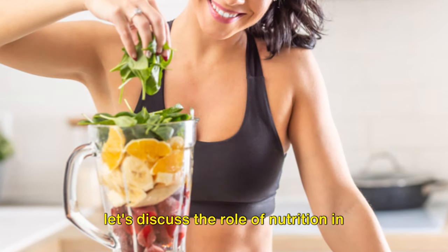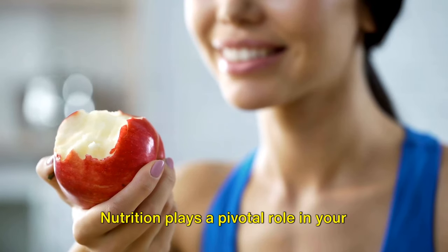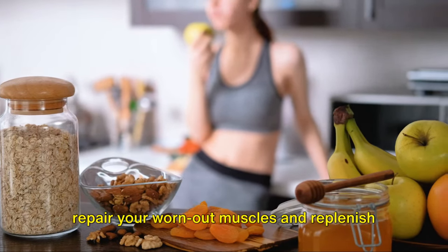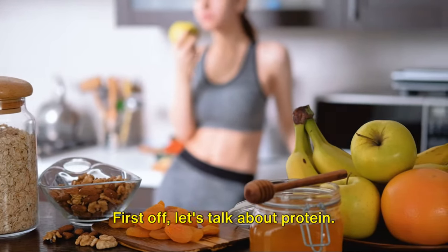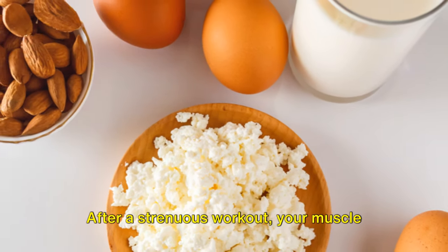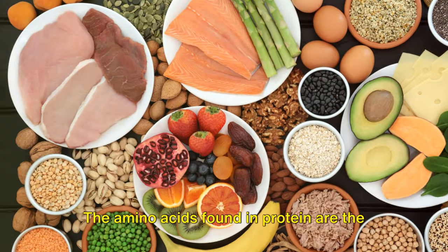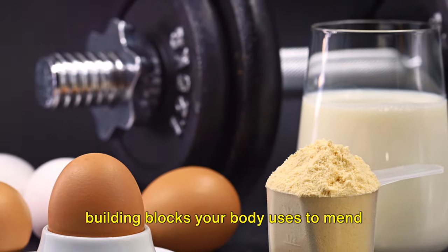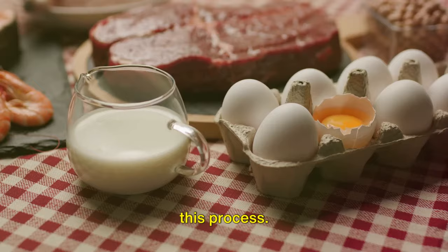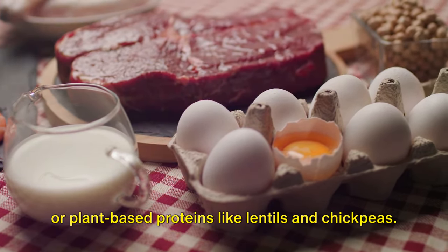Now that you understand muscle soreness, let's discuss the role of nutrition in speeding up recovery. Nutrition plays a pivotal role in your body's ability to bounce back after a workout — it's like the building block that helps repair your worn-out muscles and replenish your energy stores. Let's talk about protein. This macronutrient is crucial for muscle repair. After a strenuous workout, your muscle fibers are torn and need to be repaired. The amino acids found in protein are the building blocks your body uses to mend these micro-tears. Including a good source of protein in your post-workout meal can help speed up this process. Think lean meats, eggs, dairy products, or plant-based proteins like lentils and chickpeas.